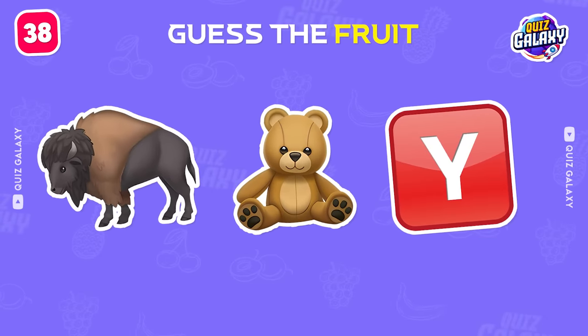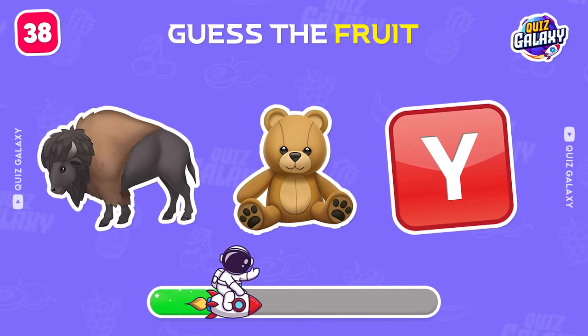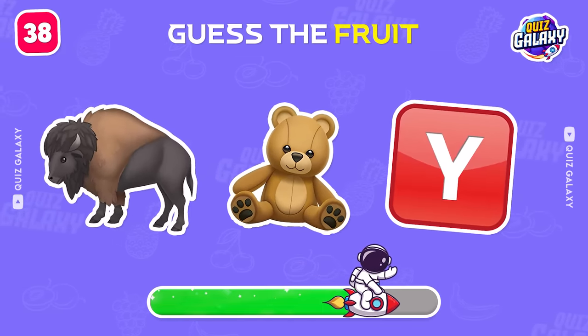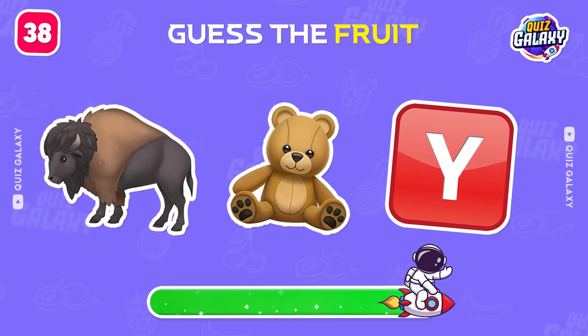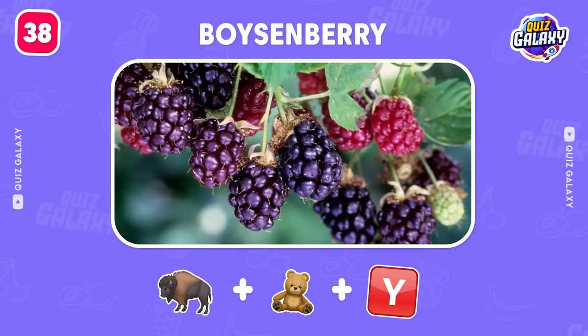Try to guess this fruit by the emoji. A boysenberry.